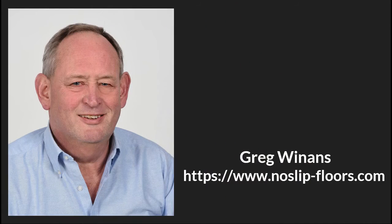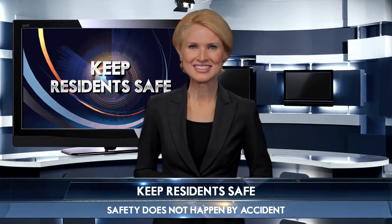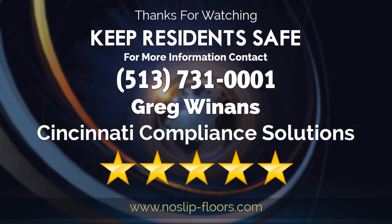For more information, go to www.no-slip-floors.com, and always remember: safety does not happen by accident. There you have it — things are already looking brighter. All it takes is the right professional. For more information, you can reach today's expert at the number on your screen. Thanks for joining us.